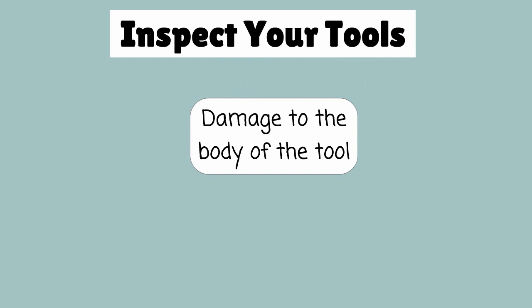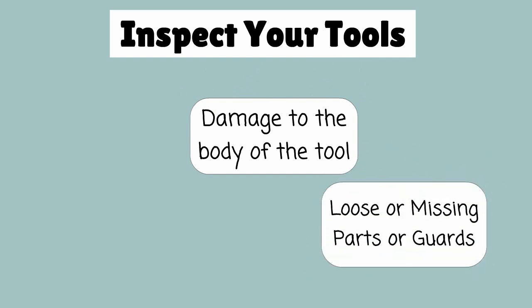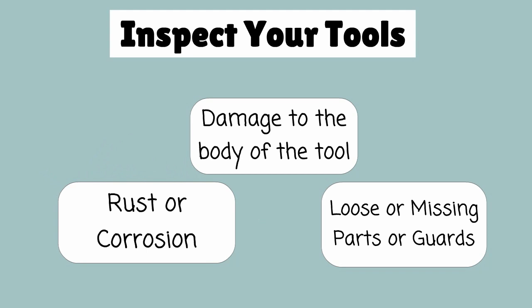Inspect your tools every time you use them. Look for damage to the body of the tool, loose or missing parts or guards, and rust or corrosion.